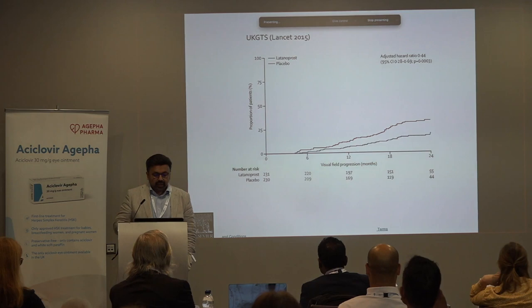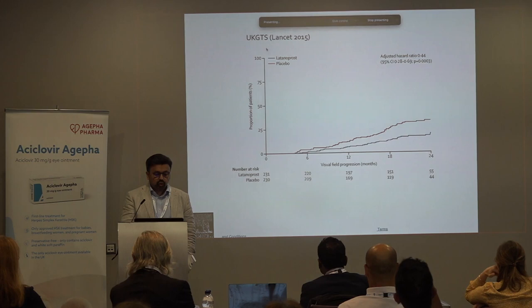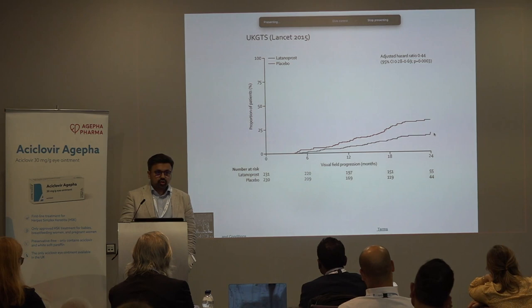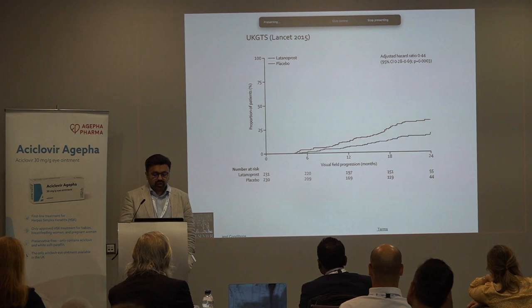One of the biggest trials on the impact of latanoprost on progression of glaucoma was the UK GTS study published in the Lancet. At 24 months, patients treated with latanoprost had fewer progressions compared to the placebo group — a difference of about 10 to 15%. The key point is that even treated patients can progress, possibly because the eye pressure isn't low enough. But the aim is to slow down the rate of progression so that patients don't go blind in their lifetime.